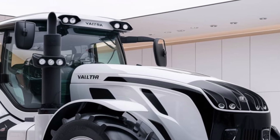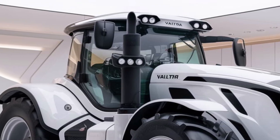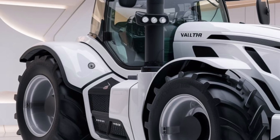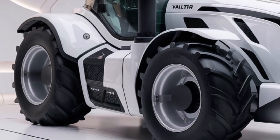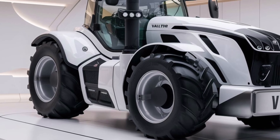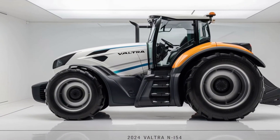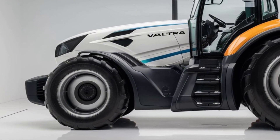The 2025 Valtra N154 features a modern, aerodynamic design that not only looks impressive, but also contributes to its overall efficiency. The tractor's streamlined shape helps reduce drag, which improves fuel economy and enhances driving comfort. The large panoramic cab is one of its standout features, offering excellent visibility with its expansive glass panels. This design ensures you can see all around you, which is crucial for maneuvering and operating in various field conditions.